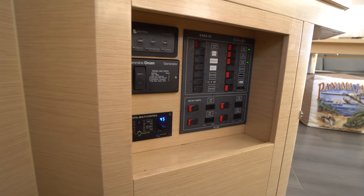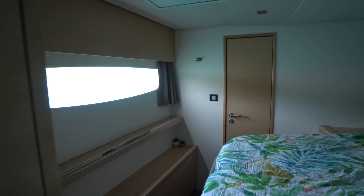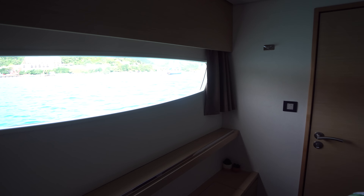As we make our way down the port companionway, you'll see all the electrical switches as well as the remote for the Onan generator and the inverter control. Coming up port forward we've got one of the six staterooms — I love the large outboard window here, it really lets a lot of natural light in. It's a semi walk-around queen, and forward of that we've got the head, which has a single basin sink, vanity, mirror, and a separate shower stall forward.